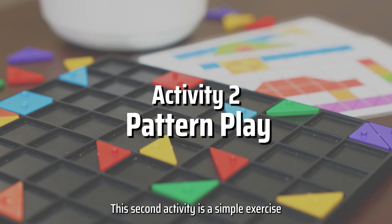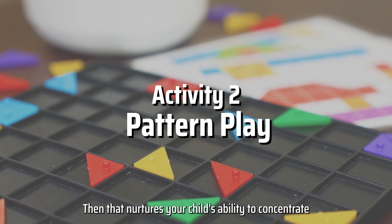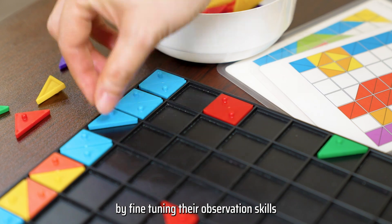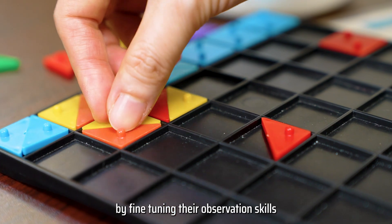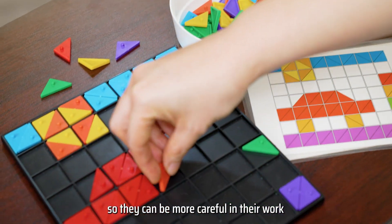This second activity is a simple exercise that nurtures your child's ability to concentrate by fine-tuning their observation skills and enhancing their awareness of details so they can be more careful in their work.